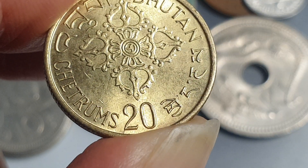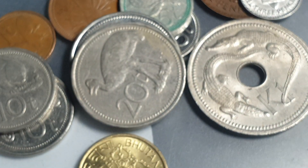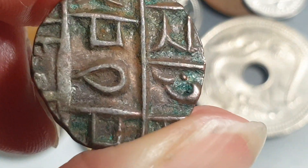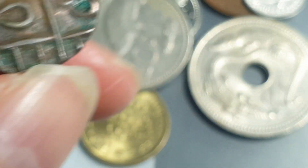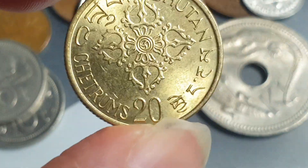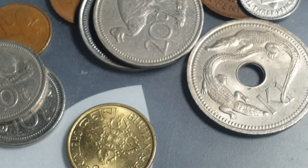This side shows the country name in Bhutanese and the denomination also in Dzongkha. That coin is only worth about two dollars each, even though the mintage is only about 1.2 million — it's a quite low mintage coin but easy to get.